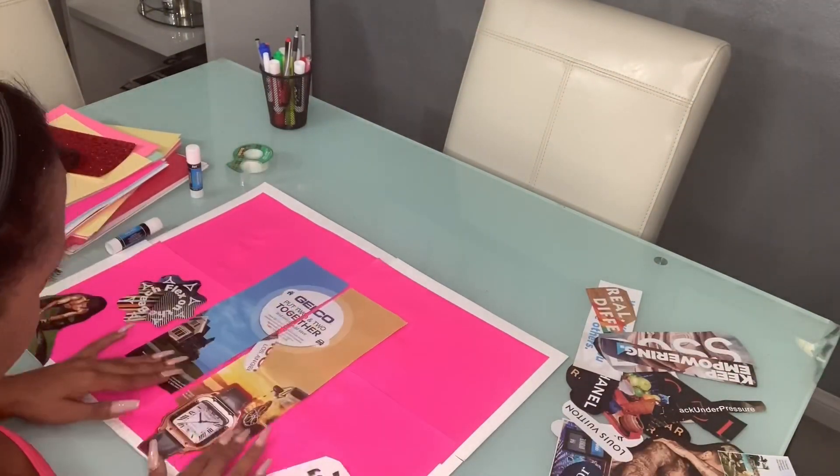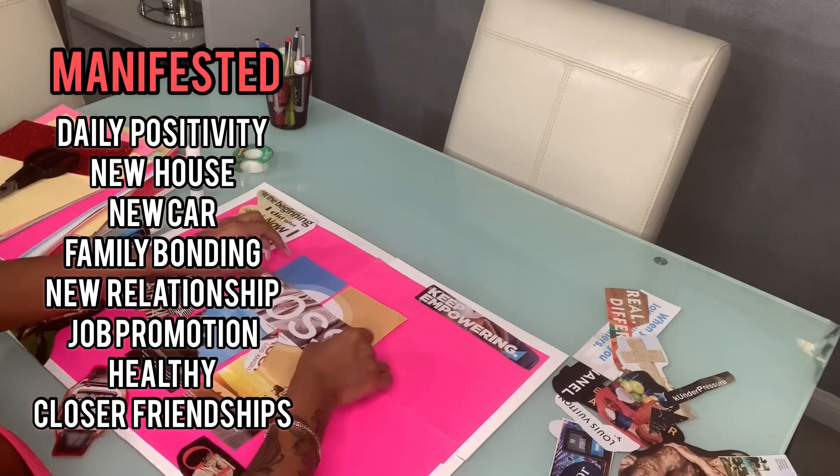I know you're probably thinking, 'Why are you telling me all this stuff? What do you have? Why should I even listen to you?' Well, I don't have the most in the world and I'm still trying to achieve my goals. But for the past five years, I have made vision boards and all of them have come true.